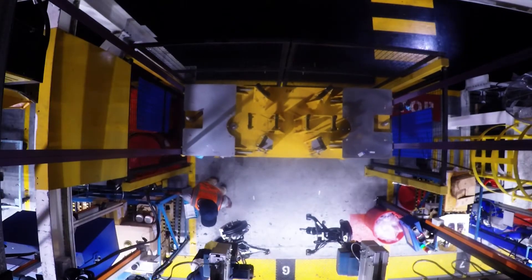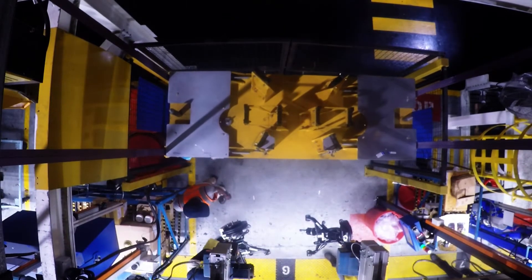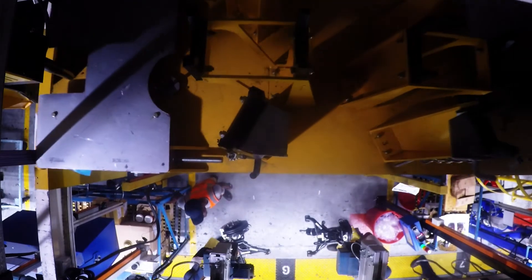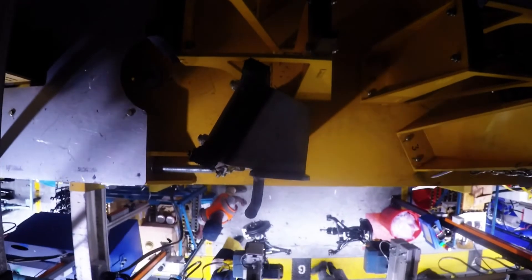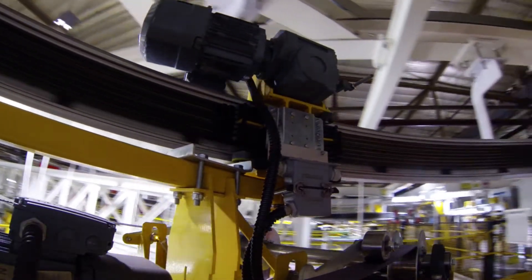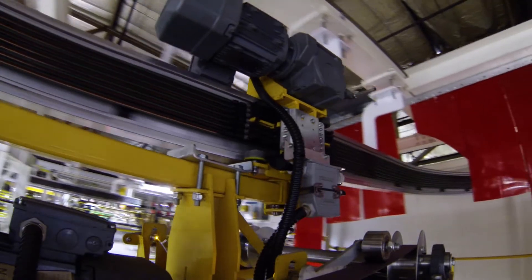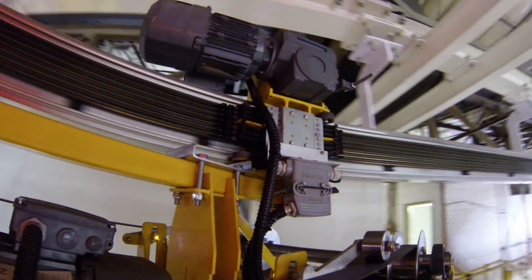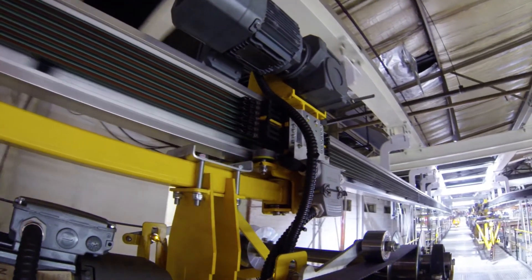The operator then pushes the up button until the automatic lift engages. When the button is released, the lift continues until it docks on the trolley. The trolley then moves back to the loading zone.